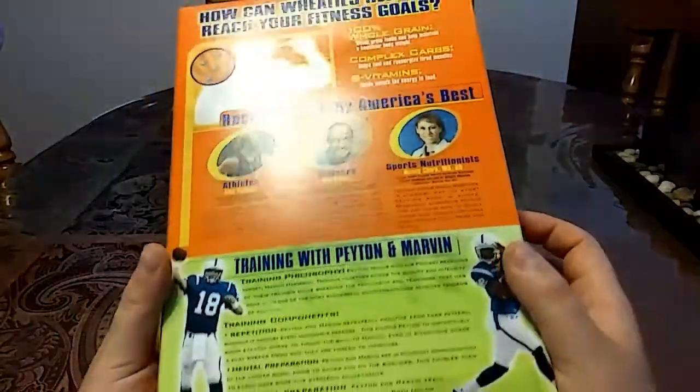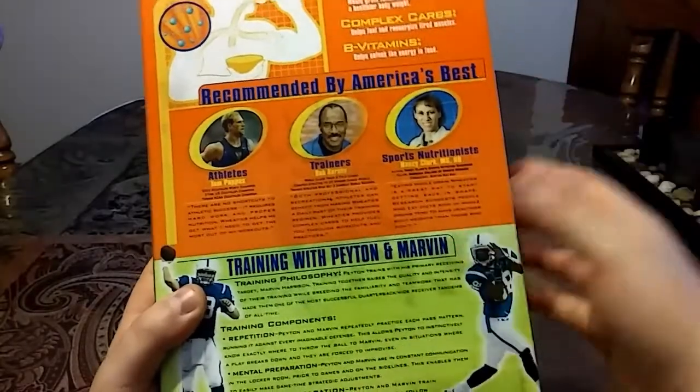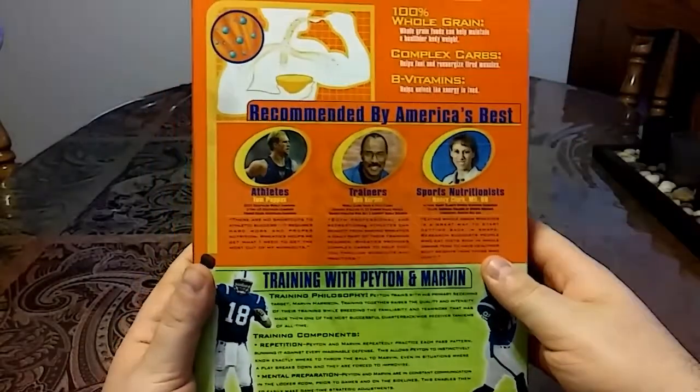If you look back here, I'm not sure if this is mold from the moldy cereal or oil — I don't know — but the box is still in really good condition.